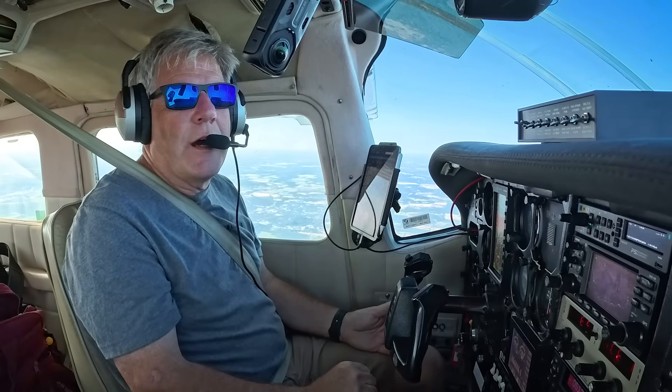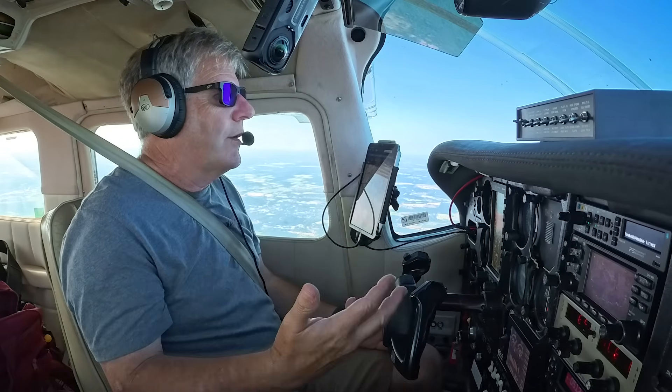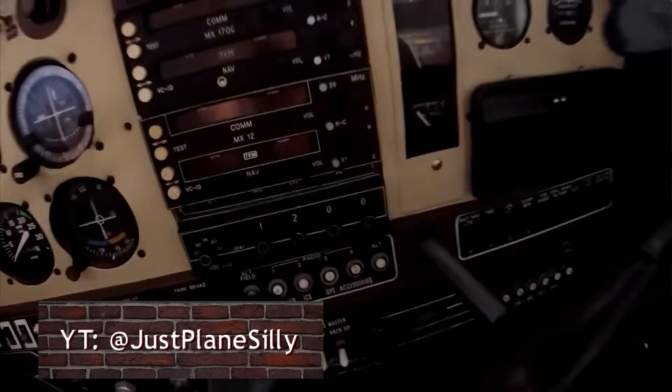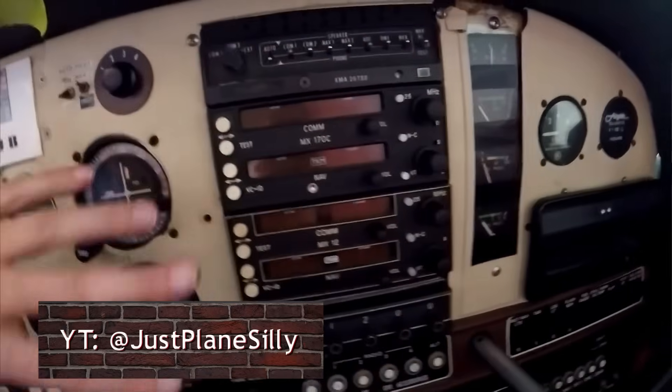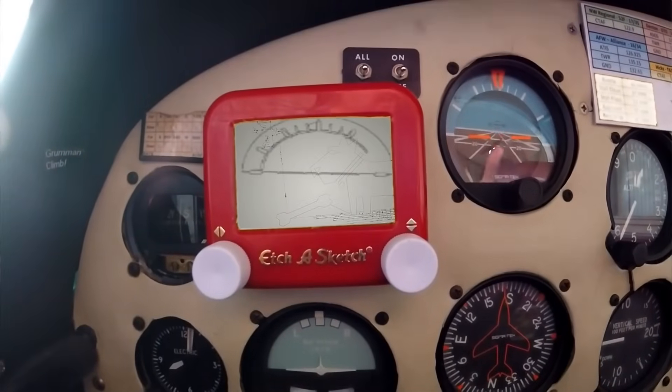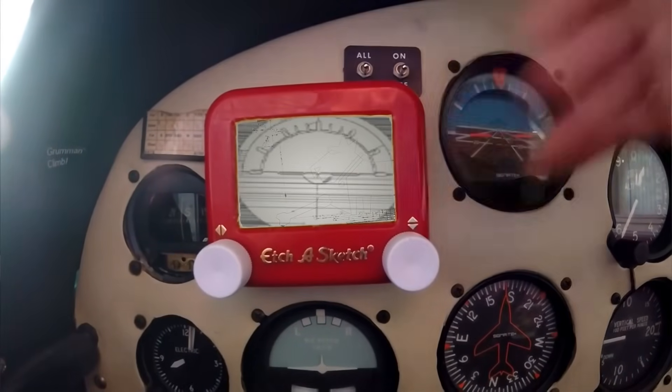For nav and GPS navcom, I'm going to get something but I'm going to label it the Brynon 3000 in tribute to my friend Brian, who has the Just Plain Silly channel. He did an avionics video a couple years back where he had the Brynon unit. So I'm going to label it Brynon.